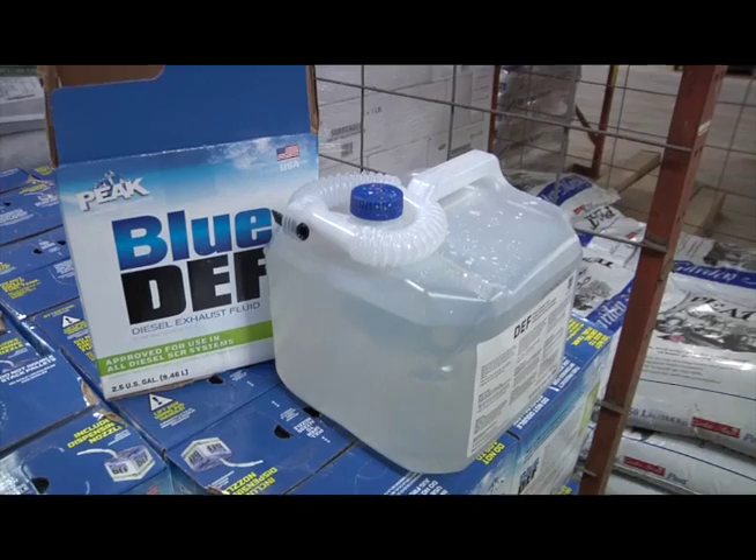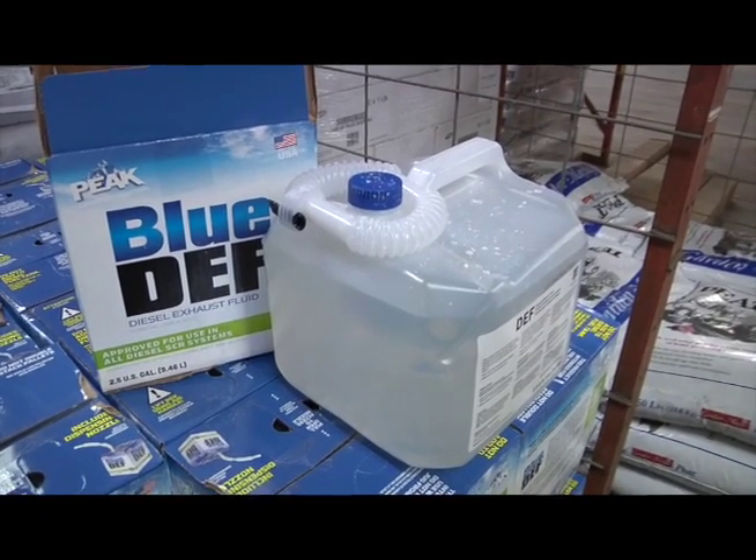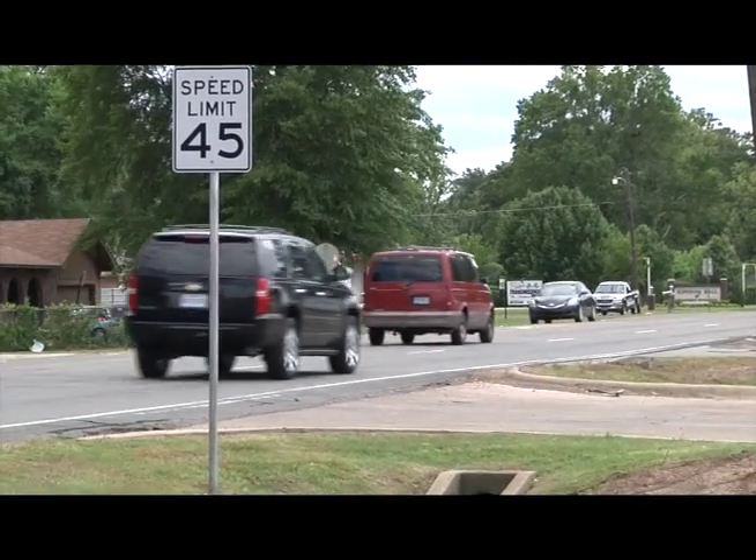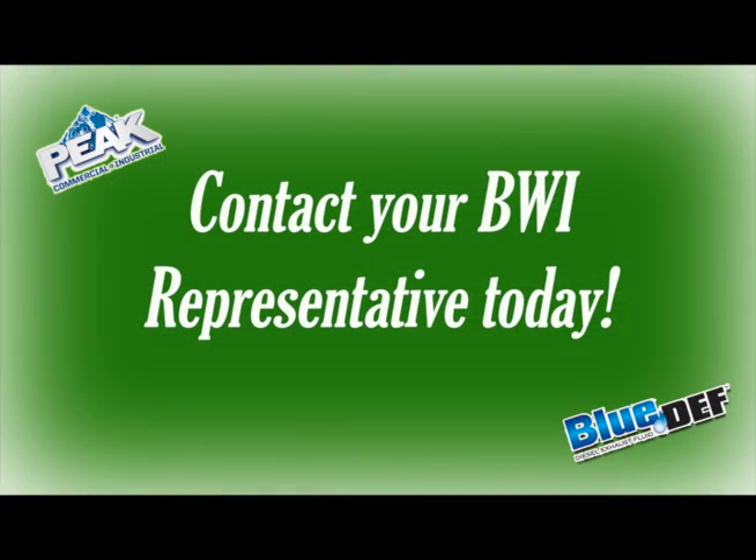And with the PEAK brand, you know you're offering the best available product on the market to put in the vehicle your customer relies on for their livelihood. Please place your order with your BWI representative today. Thank you for joining us today.